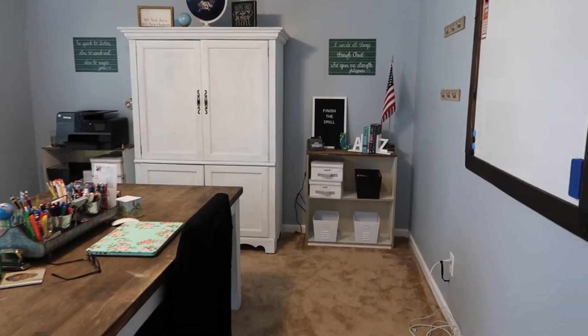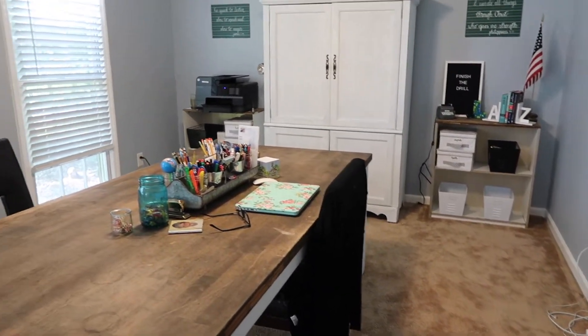Are y'all ready to see the transformation? Because it has come a long way. I'm going to start with just a pan over the room. This is our homeschool classroom.